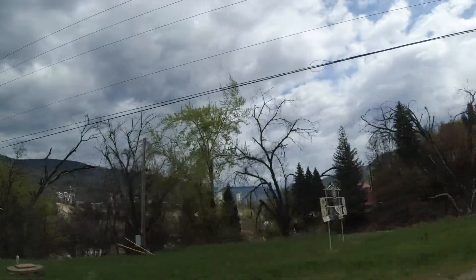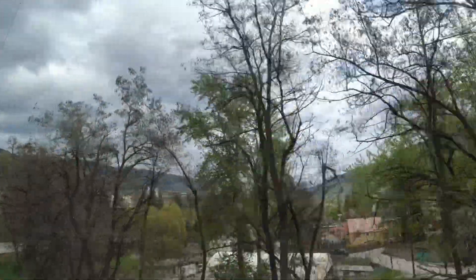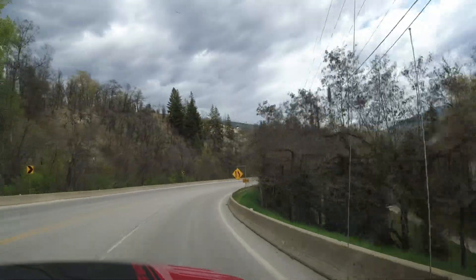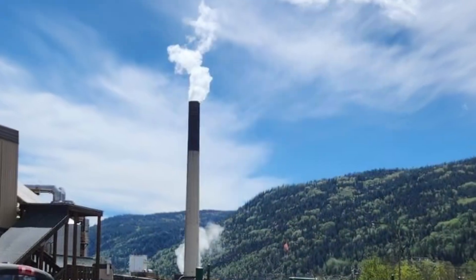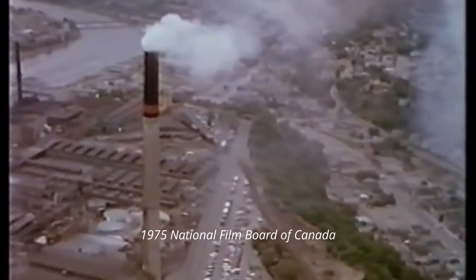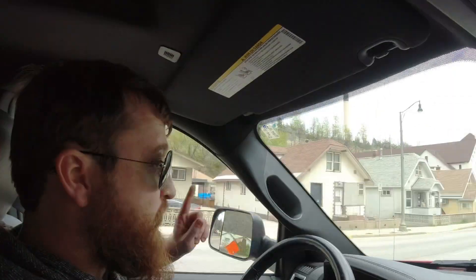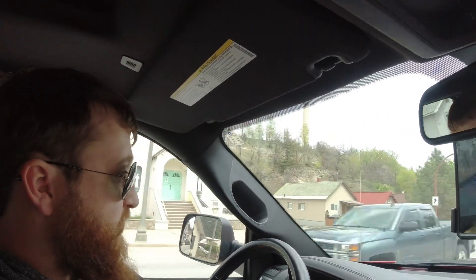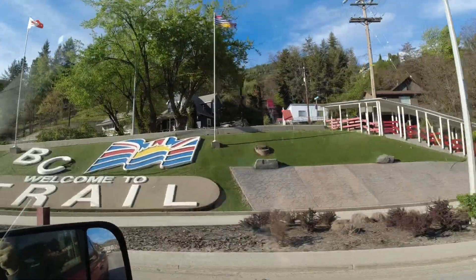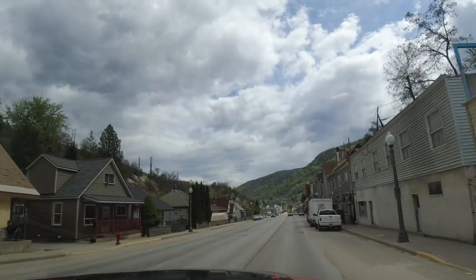You see those two stainless steel plants? Those are the sulfur plants. Lead and zinc have lots of sulfur with them — the ore has a lot of sulfur. They used to just blow the sulfur out of that stack. What you see coming out of that stack right now, that's just steam, guys. That's nothing else but steam. They used to back in the day just put the sulfur out of the stack.